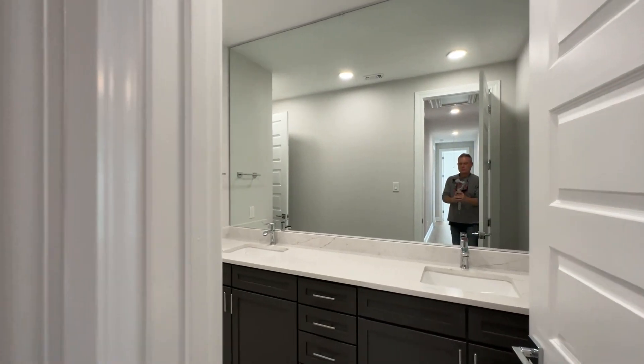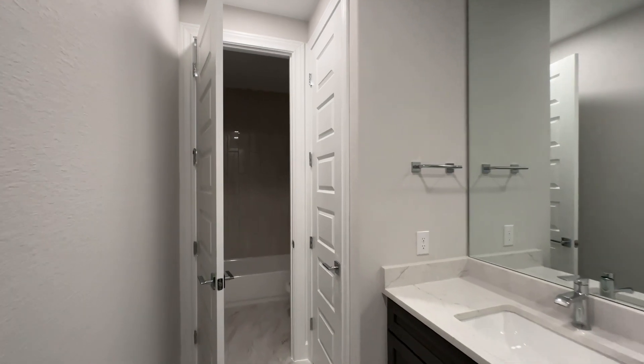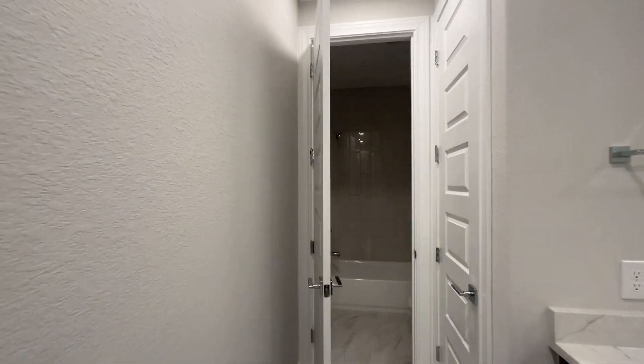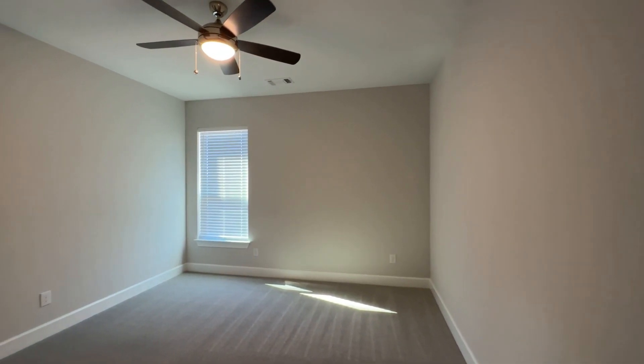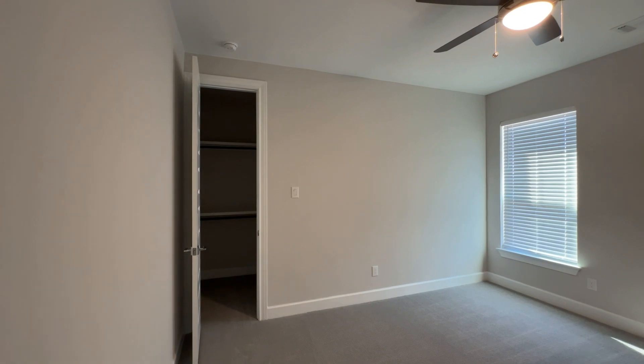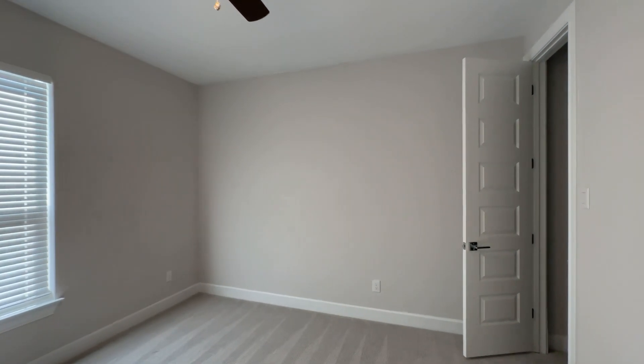Tarada builds this model here in Esperanza and has it available to build. Here's the secondary bathroom — it's got a dual vanity and a separated bathroom with a tub-shower combo for the secondary bedrooms to use. Beautiful tile. Got linen storage here as well. Here's a secondary bedroom — great size, big enough for even a king-size bed, with a walk-in closet. Down the hall is bedroom number three, also with a walk-in closet.